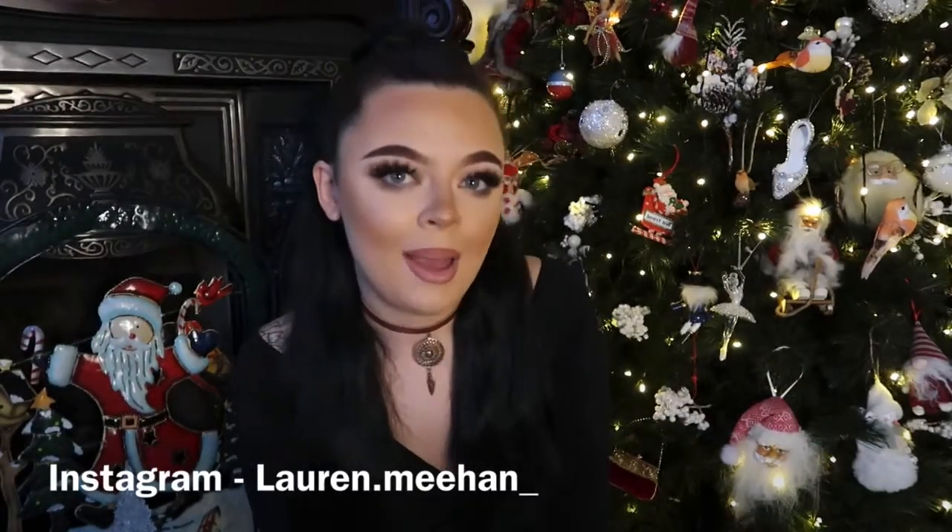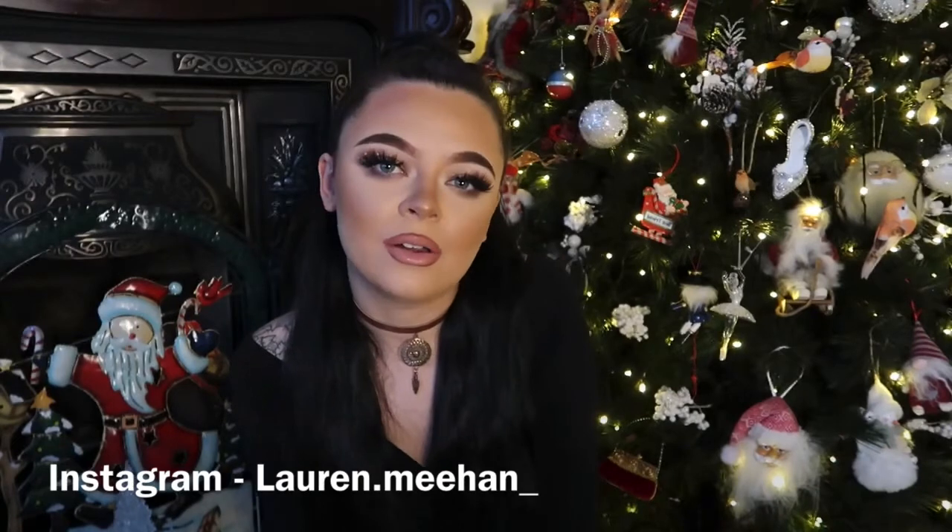That's it for gifts for her! I'm going to do a video on Christmas Eve box ideas — I did Craig's first Christmas Eve box last year and he loved it. I'll also have a video coming for gifts for him, so if you're stuck on what to get a boyfriend, dad, friend, or uncle, keep an eye out for that.